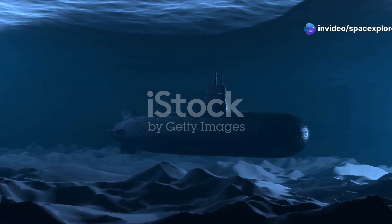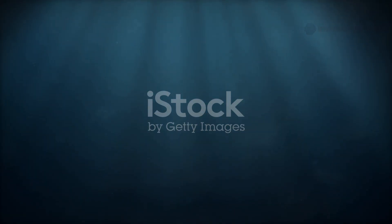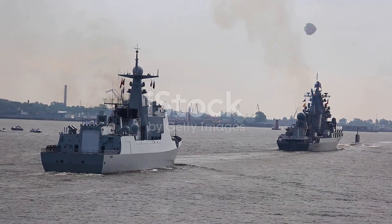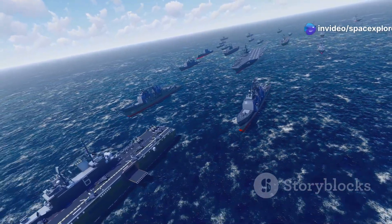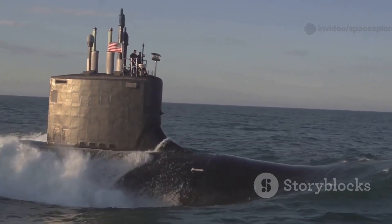Since their introduction, submarines have held a unique position in naval warfare. Their stealth makes them deadly hunters and elusive prey. A single submarine can disrupt shipping lanes and threaten coastlines. The balance of power at sea hinges on these underwater warships. As geopolitical tensions rise, the significance of submarines intensifies.